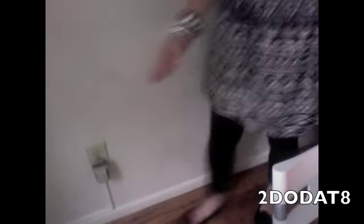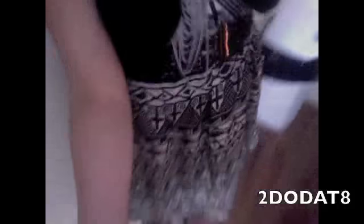I also got this dress at Charlotte Russe. This is kind of what the outfit looks like. Down here I'm just wearing some black leggings and black shoes with a pom-pom.